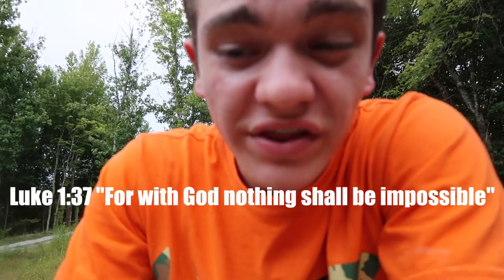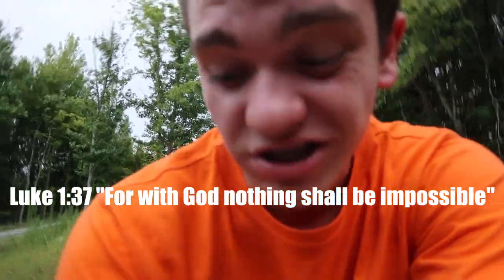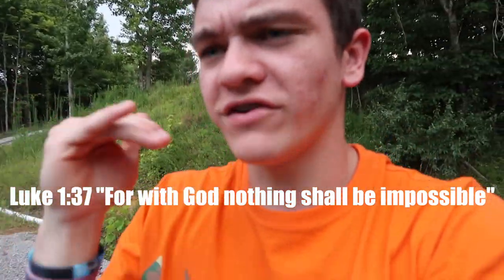This week's verse of the week comes out of Luke 1:37 and it says, 'For with God nothing shall be impossible.' If you have God in your life and God backing up whatever you're trying to do, nothing is impossible. God created everything and he can literally make anything happen, no matter how crazy it may sound. Anyway guys, go ahead and hit the like button, subscribe if you're not already, and I'll see you next video — see you Monday. Thanks for watching, Greg gang!